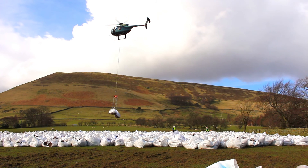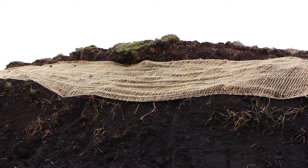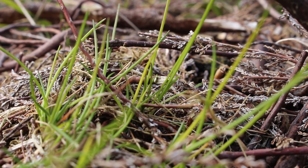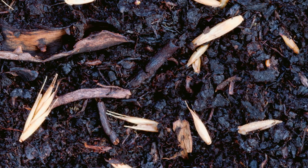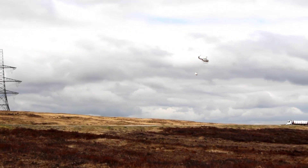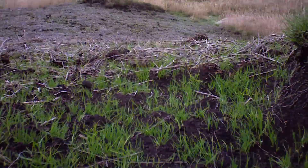Working under the umbrella of the Moors for the Future Partnership, we cover the bare peat with heather brash and geotextiles, which creates a barrier protecting the surface from erosion while providing a stable base for plants to grow. The brash contains heather seeds which will germinate when the health of the peat returns. We drop seeds, fertiliser, and lime by helicopter, enriching the soil and protecting it from further erosion by knitting the peat together with fast-growing grasses.